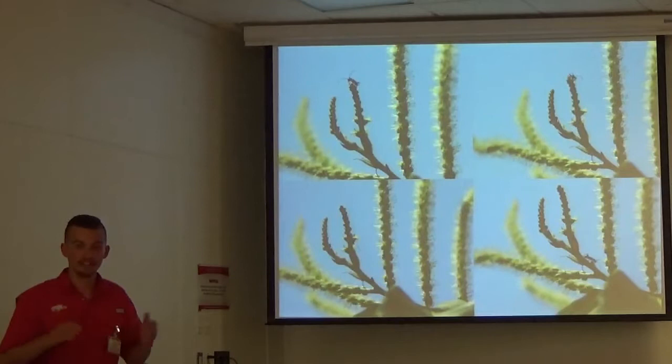I would say in a perfect world, I could get a whole bunch of people out there to sit and watch them the whole month it was flowering and we'd get some really good data. I just don't have time to do that in a master's degree.